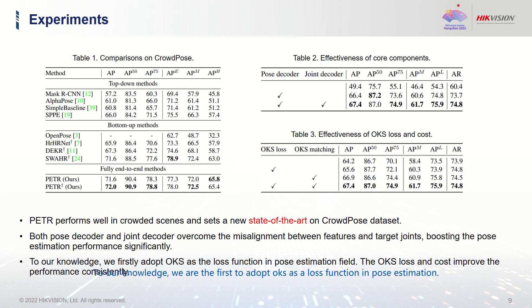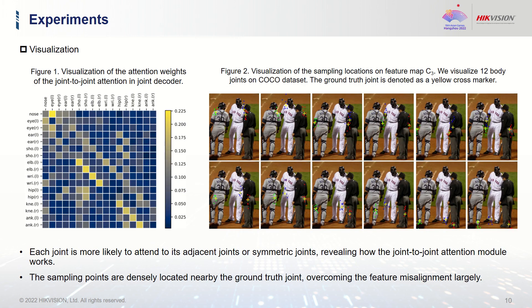To our knowledge, we are the first to adopt OKS as a loss function in pose estimation. As shown in Table 3, the OKS loss and its matching cost improve performance consistently. We also visualize the attention weights of the joint-to-joint attention in our joint decoder. As shown in Figure 2, the sampling points are densely located near the ground-truth joints, largely overcoming the feature misalignment issue.